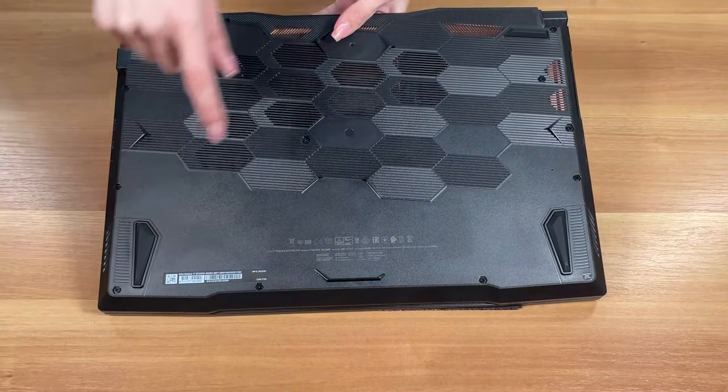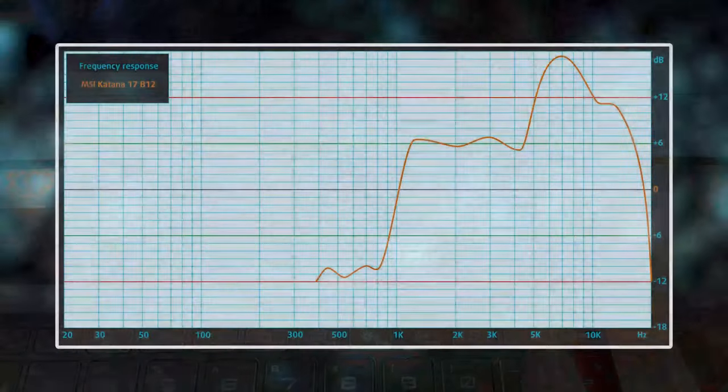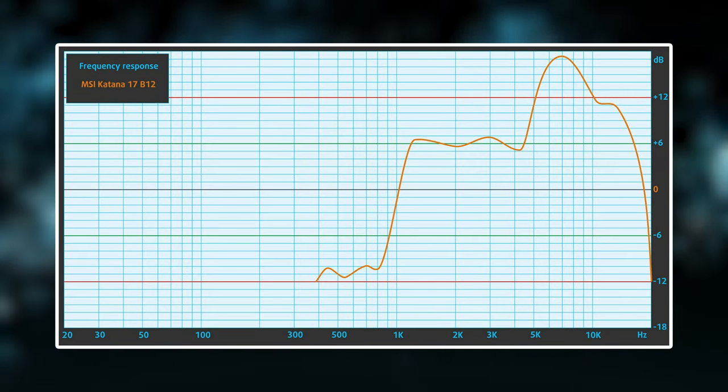The sound setup is on the bottom, despite there being a small grill above the keyboard. The audio that it produces is good; however, there are deviations in the lows and highs, while the mids are clear.